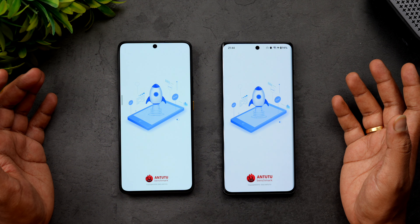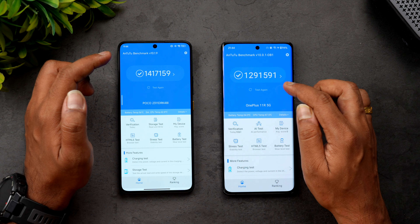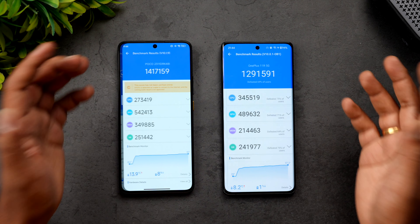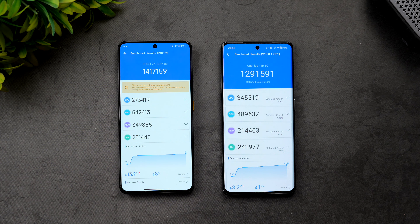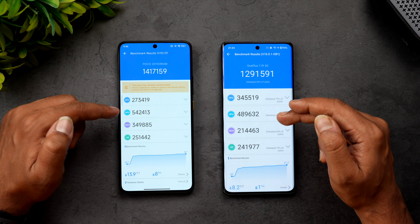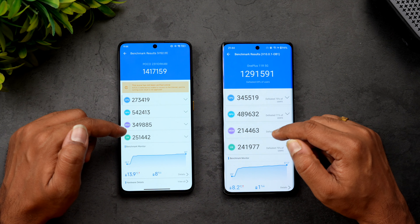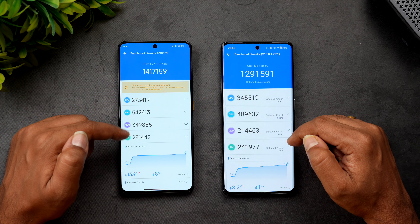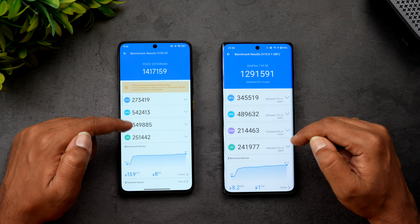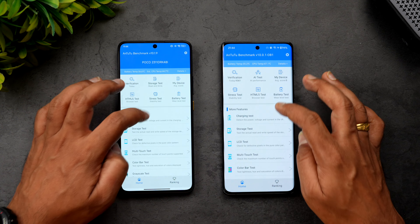Now the AnTuTu benchmark score. The Poco X6 Pro scored 14 lakh 17,159, while the OnePlus 11R scored 12 lakh 91,000 — Poco clearly beats the OnePlus 11R in synthetic benchmarks. Notably, CPU performance is better on the OnePlus 11R, but GPU is better on the Poco X6 Pro, making it excellent for gaming. Memory UX scores are also better on the Poco X6 Pro.